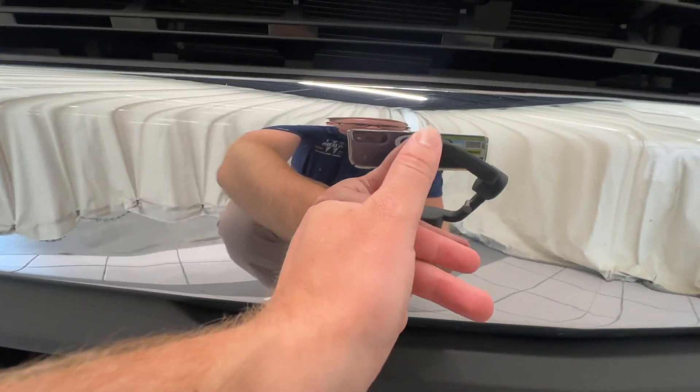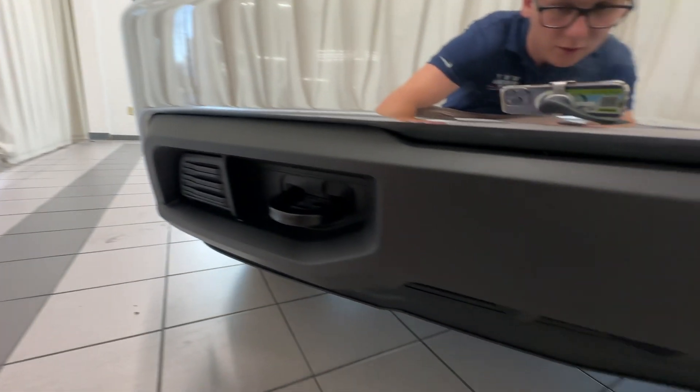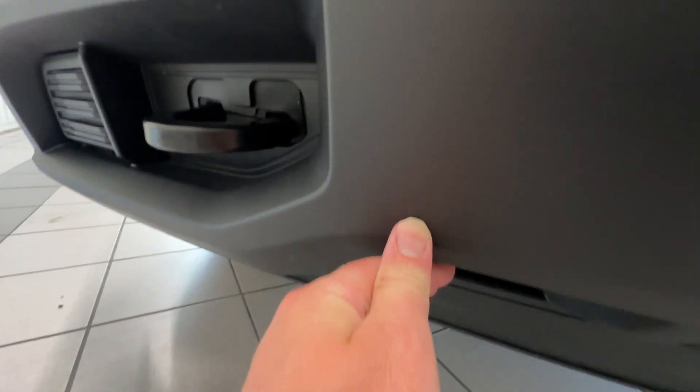Looks like some bug splatter got up there, kind of got into the chrome a little bit. Everything down here is looking pretty good — just this one little tiny spot right there.